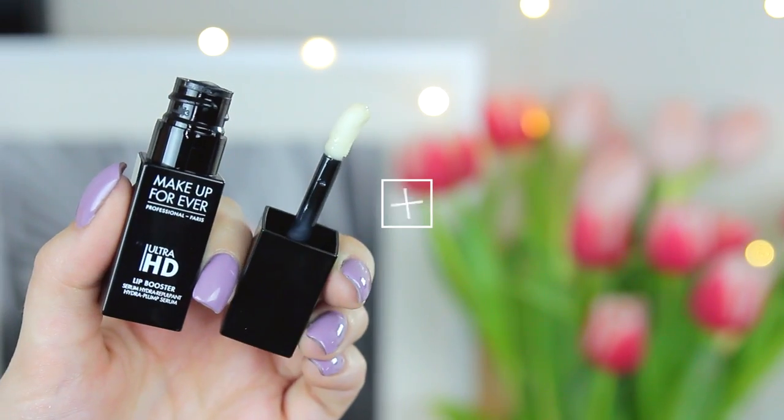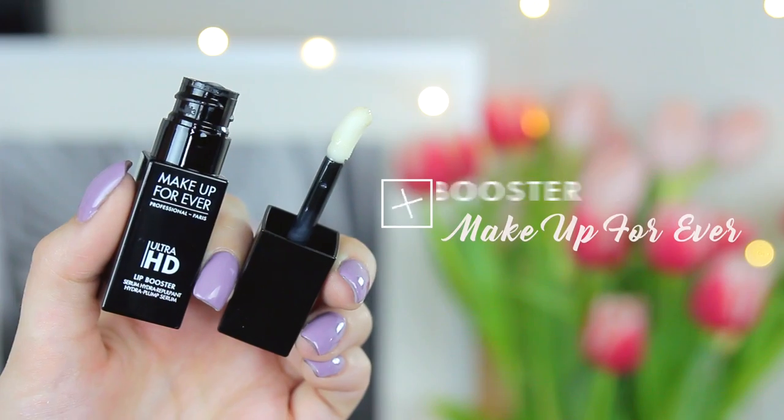Another brand new product from Makeup Forever is their Ultra HD Lip Booster. It comes in clear as well as a flushed pink color. You just apply it to your lips and it instantly hydrates, boosts, and plumps them. I like to put this on before I start doing my makeup so it has time to sink in before applying a lipstick or liquid lip. You can also apply it on top — it helps hydrate. Definitely check this one out.